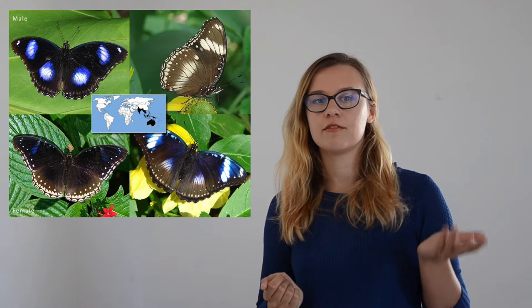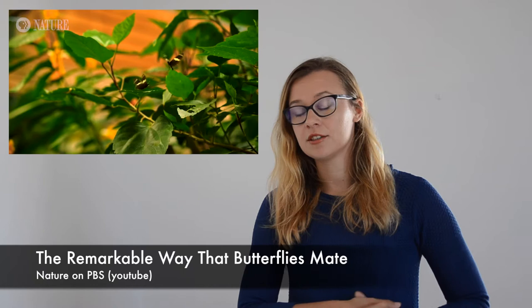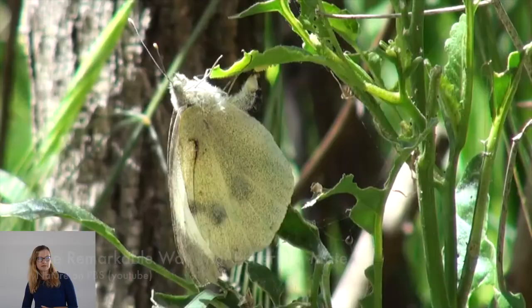Like in most cases, to lay eggs, a butterfly needs a male and a female. After the female and male butterfly meet, the eggs inside the female butterfly are forming, or in some cases, they are just maturing. And after a few days, the female lays them on the leaf.